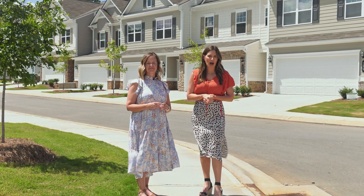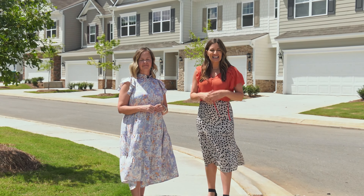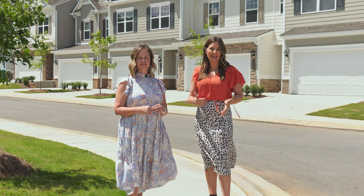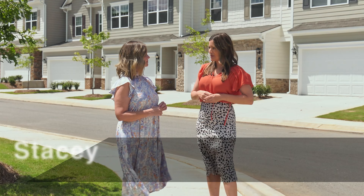Town home living has become more and more popular over the past several years, and today we're here at Smith Douglas to talk about that low-maintenance lifestyle. I'm here with Stacey. So what does that low-maintenance lifestyle look like with Smith Douglas?